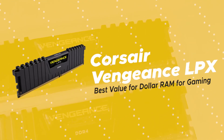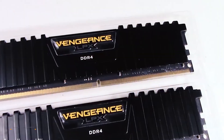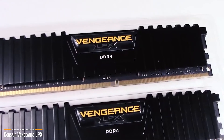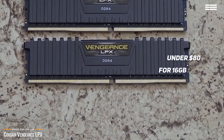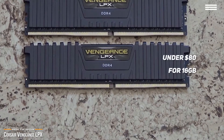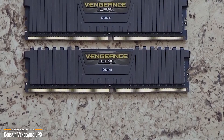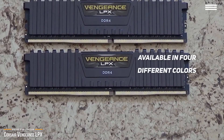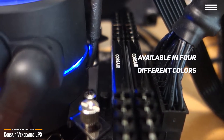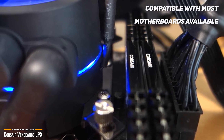Next, we'll take a look at the Corsair Vengeance LPX, our choice for best value for dollar RAM for gaming. For under $80, you'll get 16GB of no-fuss RAM that will work with most motherboards. While the Vengeance LPX doesn't have any LEDs or RGB lighting, it does have an aluminum heat spreader available in four colors: black, red, white, and blue. It scores high on compatibility too, and has been tested with nearly every motherboard on the market.